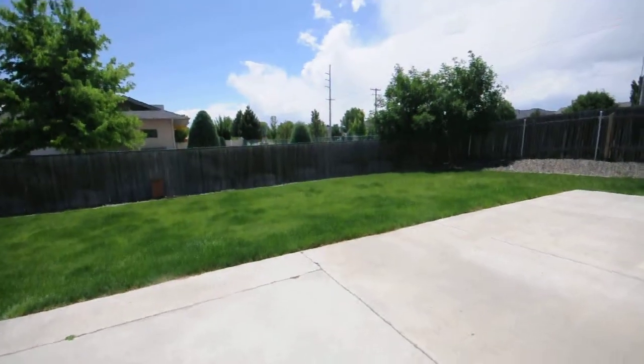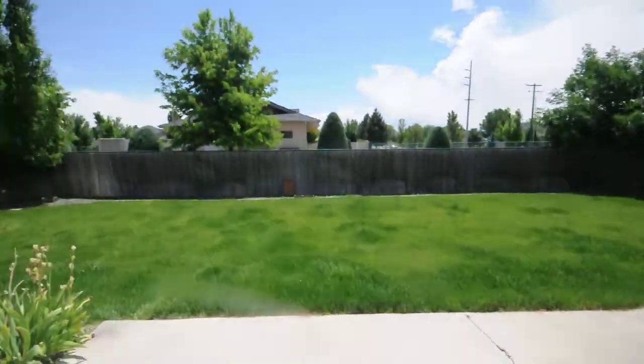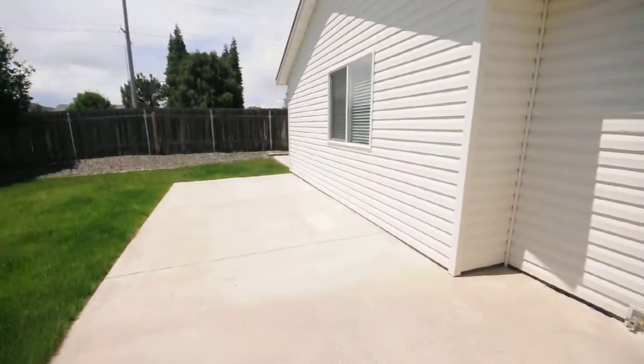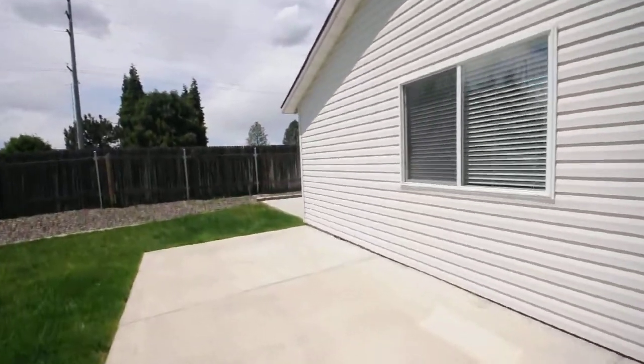Heading out back, it's got a really good sized backyard with a nice green lawn and an oversized patio area. There's also RV parking over here.